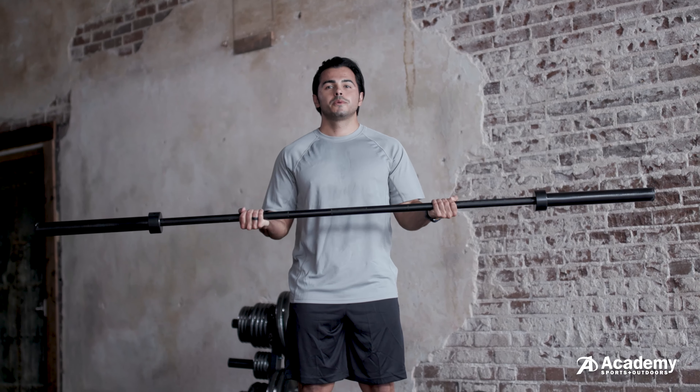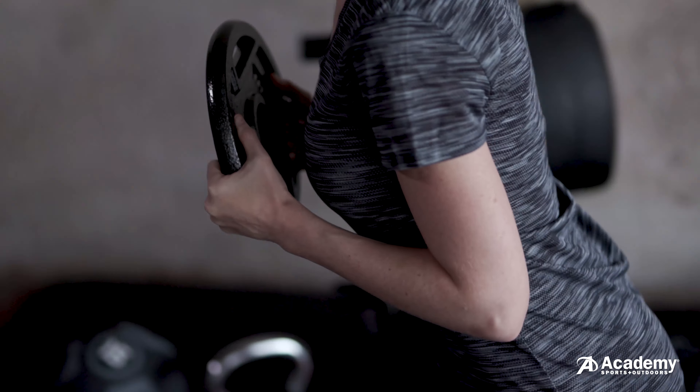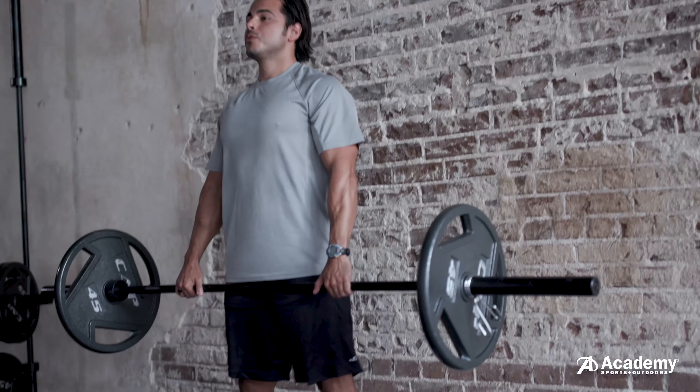Now when choosing weights for your home gym, you want to consider starting with light weight for a couple weeks and then building your way up from there.